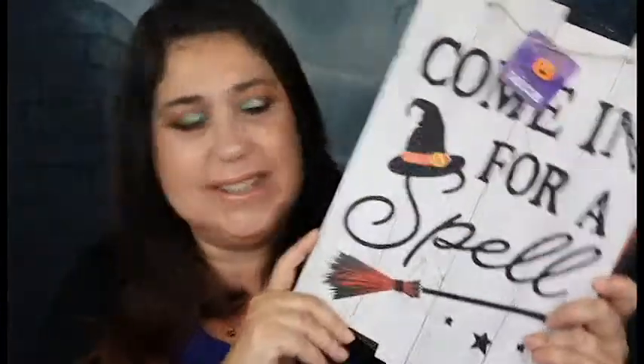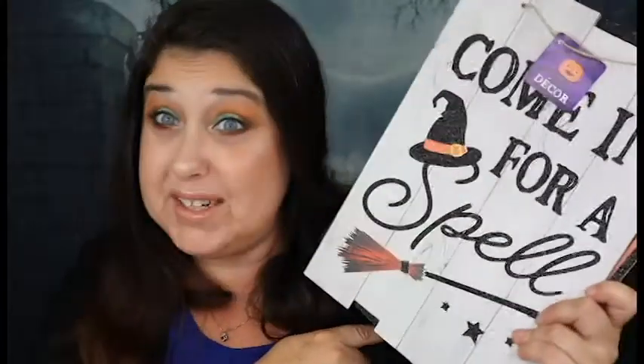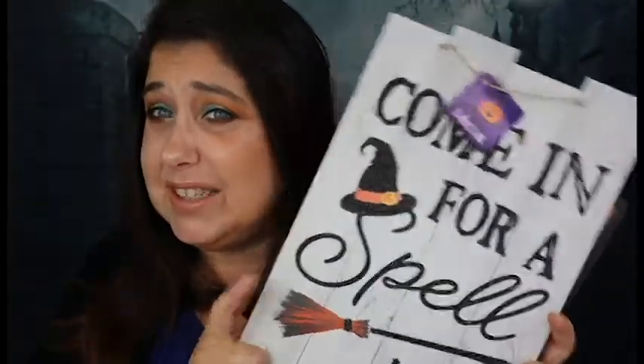And then the next one I got says 'Come In For A Spell.' Oh my gosh, I love these. These are so cute. I'm just going to find space for them.